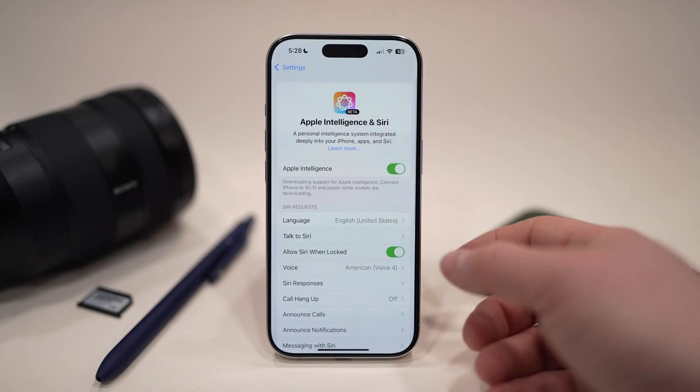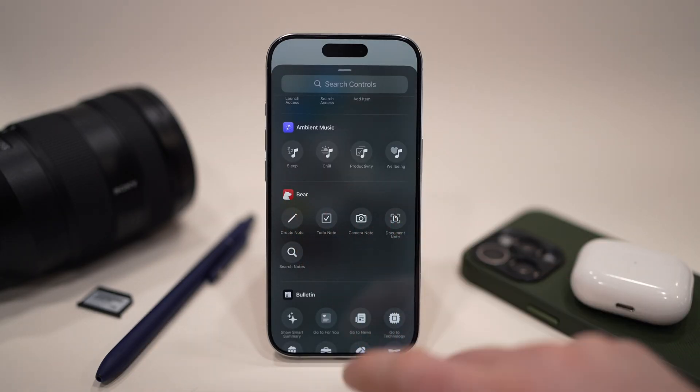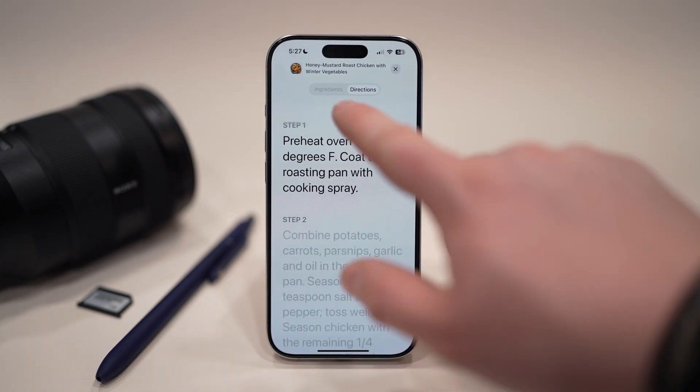From a high level, Apple Intelligence expands to more locales, new ambient music options are in Control Center, Apple News+ Food launches with step-by-step recipes and a recipe catalog, and much more.